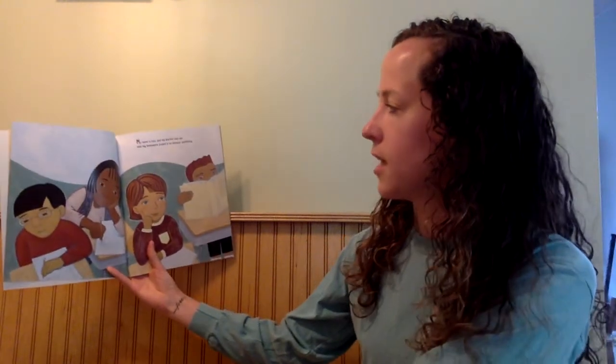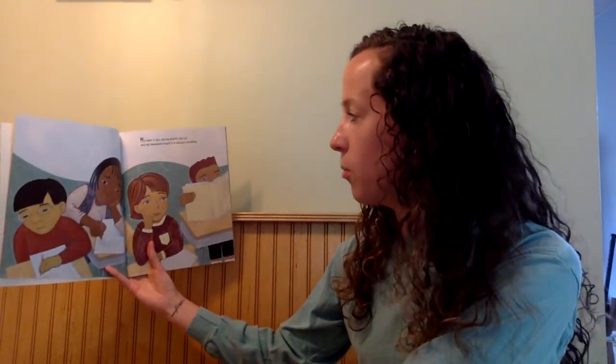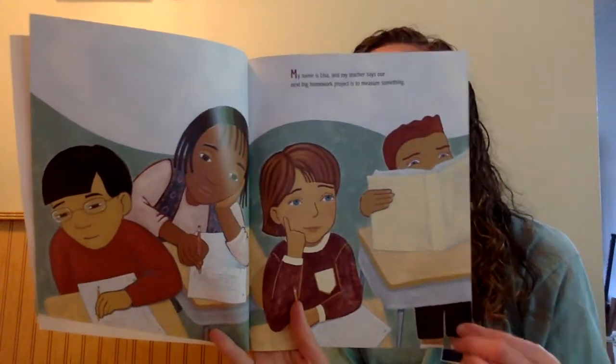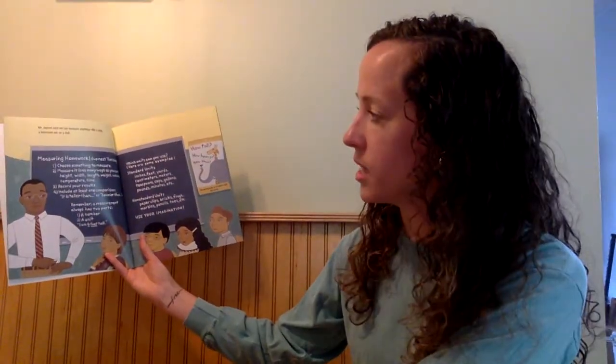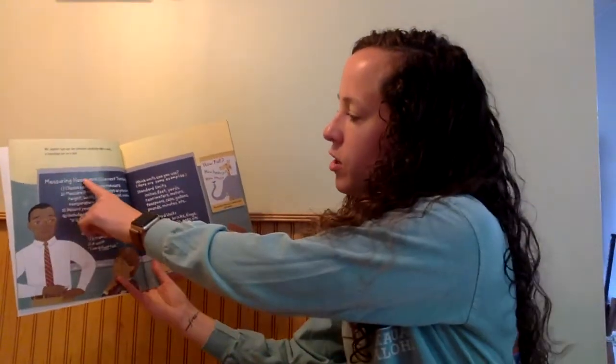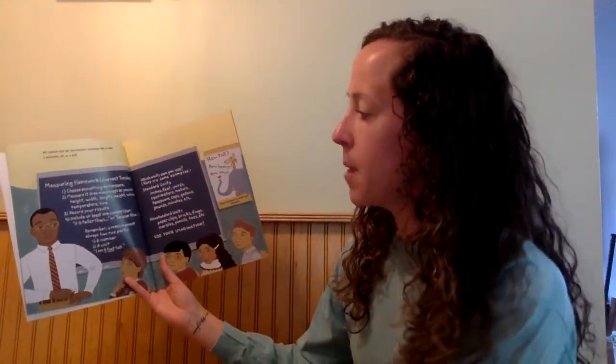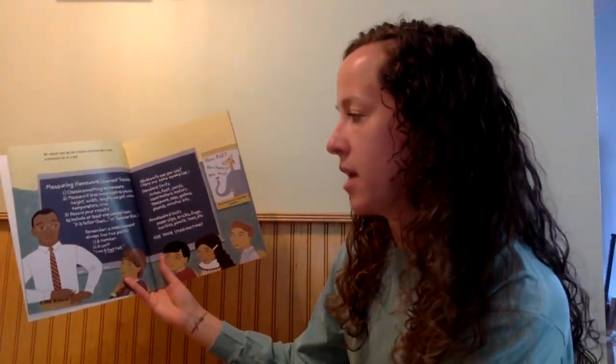My name is Lisa and my teacher says our next big homework project is to measure something. Mr. Jason says we can measure anything, like a sofa, a television set, or a doll. Measuring homework due next Tuesday. Choose something to measure. Measure it in as many ways as you can.